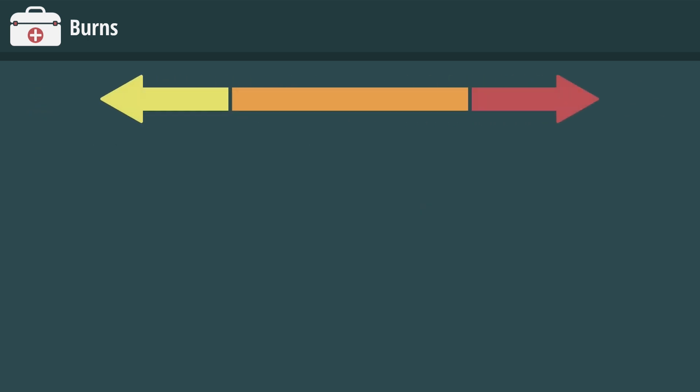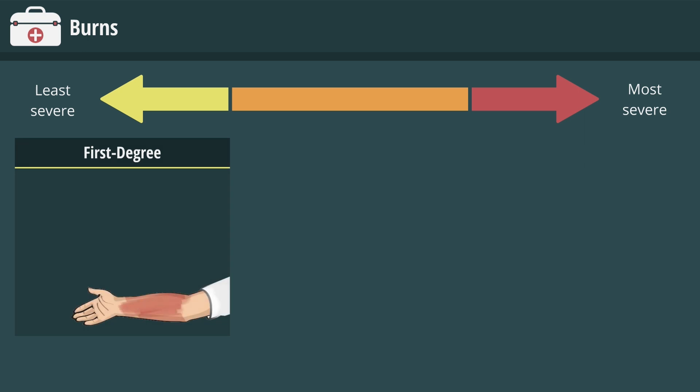Burns are classified according to how deeply and severely they penetrate the skin. A first-degree burn is the least severe. The skin is red and sensitive to touch. With this burn, there is minimal skin damage, and only the skin's surface is involved.